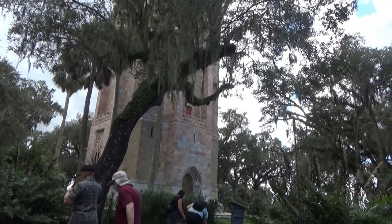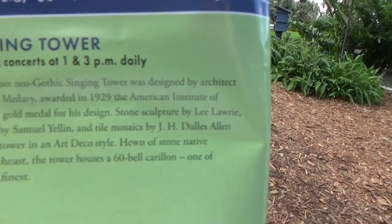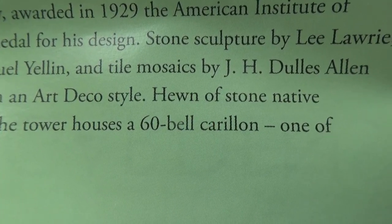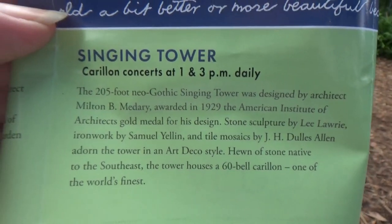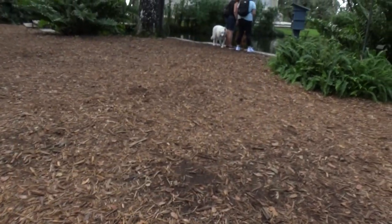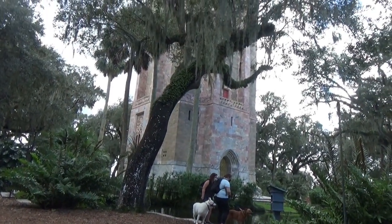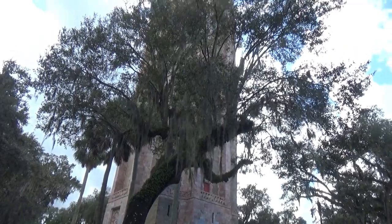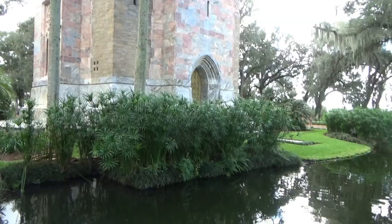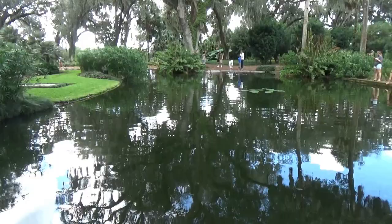Well, that was the concert. I read this wrong — I thought it was going to be singing, but what you heard is a 60-bell carillon. I'm not familiar with that, but it's like an organ with bells. So that man who went inside was apparently the one playing the music.